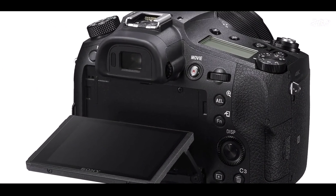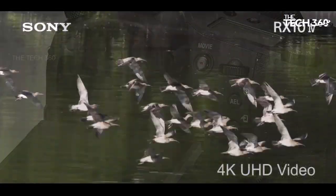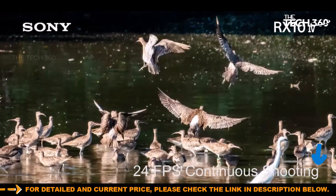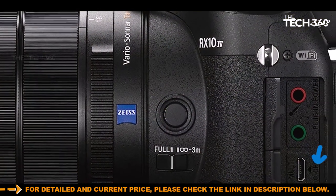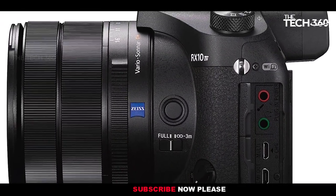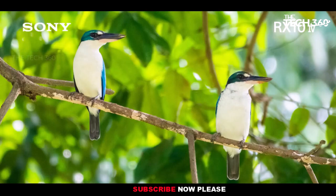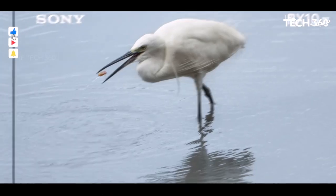While the 24-600mm lens may not boast the widest focal range, the camera compensates with a remarkable 1-inch Sony sensor, delivering top-tier image quality that sets it apart from the competition. The camera's capabilities extend to 24fps continuous burst shooting and 4K video recording, showcasing its versatility and power as an all-encompassing performer.